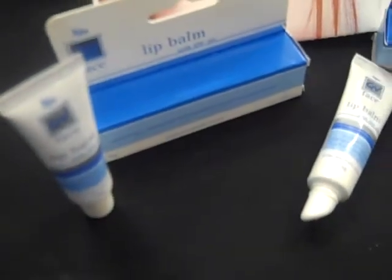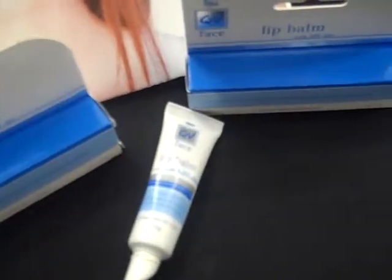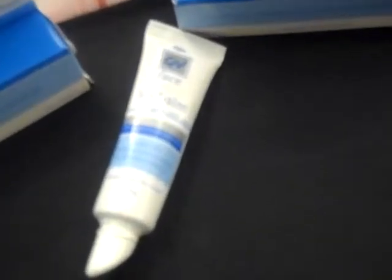QV Face Lip Balm has a sun protection factor of 30 plus, and this will help to protect your lips in the harsh Australian sun. Use it every day to protect dry and cracked lips.